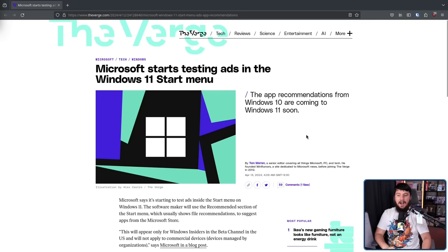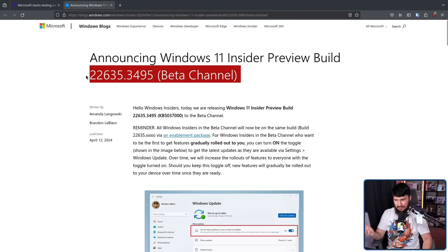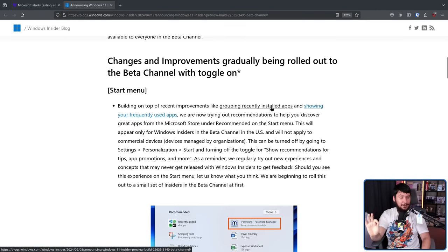The app recommendations from Windows 10 are coming to Windows 11 soon, so this is not the first time that Microsoft has done this. As a Windows 11 user, you too get to enjoy the great feature of having ads in your start menu — at least these kinds of ads, because there is a lot more to come. This was added in beta channel build 22635.3495, which I love the way Microsoft does release numbers. They are very clear and I know exactly what they mean. Microsoft cares so little about this being a controversial addition that in this blog post, it is the first feature listed — 'feature' in air quotes.